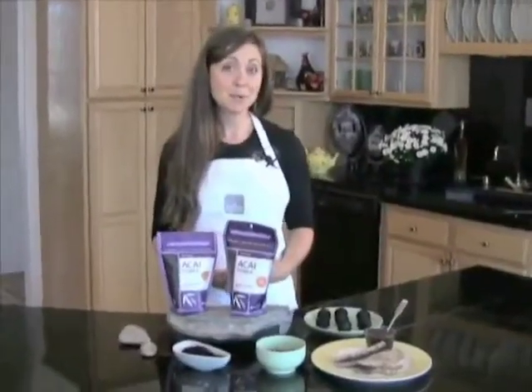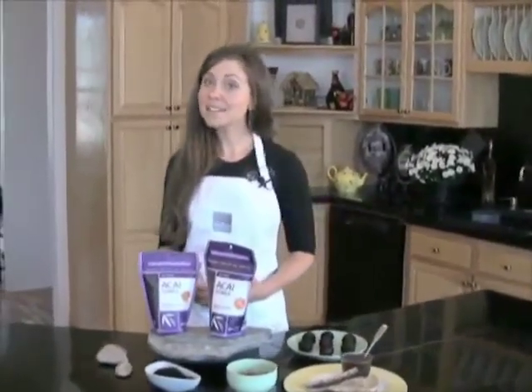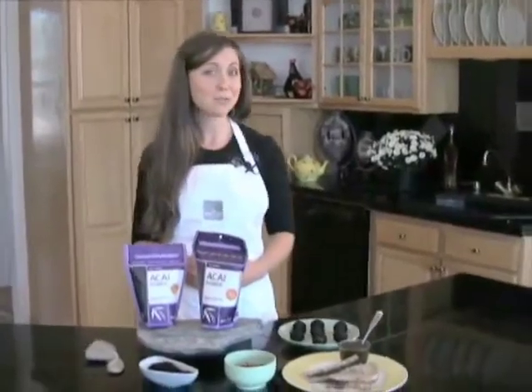Science actually supports these health claims. Acai berry is a very potent superfood nutritionally speaking. That's in part due to its complex and simple carbohydrates which are easy to digest. It's full of free radical scavenging antioxidants, tons of polyphenols, flavonoids, vitamin C, and it's full of essential fatty acids and healthy monounsaturated fats.